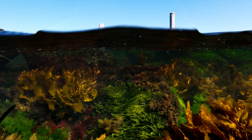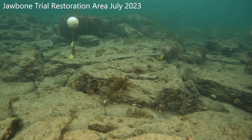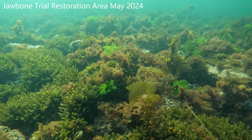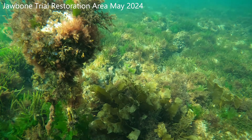As part of that project we're also monitoring those locations before and after the culling, and then before and after the out-planting of the kelp, so we can get a longer-term picture of the impact of the active restoration we're doing in Port Phillip Bay.